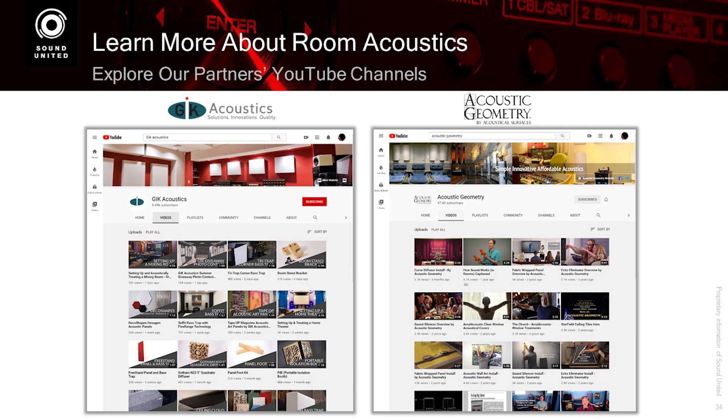If you go look at both GIK Acoustics and Acoustic Geometry websites, I think John has a video with over a million views about how sound works, where he uses props like ping pong balls and lasers and string to show you how.